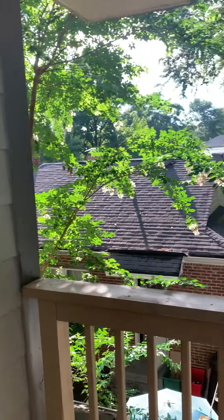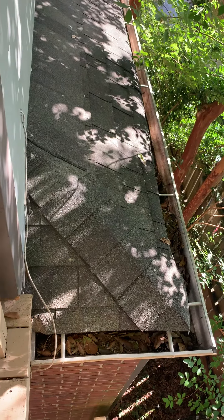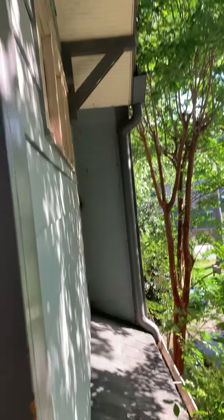On moving-in day, if we look at these gutters, we can see that the gutters have quite a bit of leaf debris already in there. We can also note, as we look up at the side of the house, all the trees are leaning up against the house and rubbing against it.